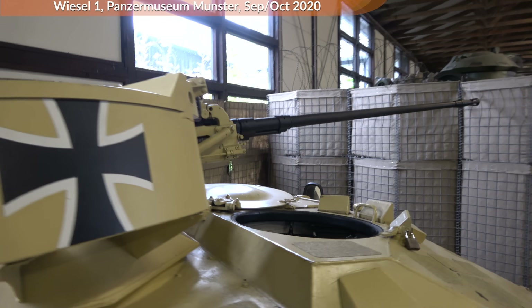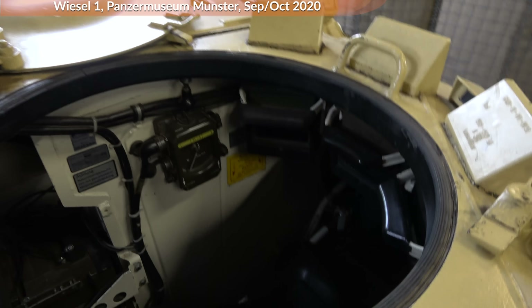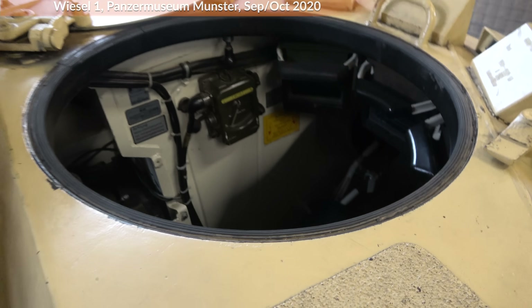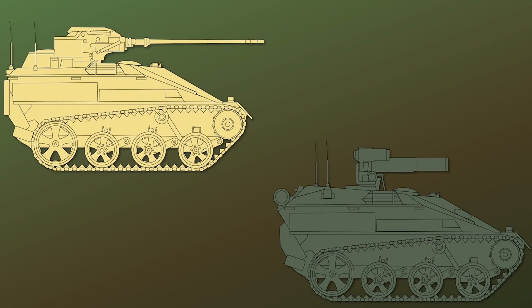First, some basic information on the Wiesel — we are looking at the Wiesel 1 here. The Wiesel 2 is bigger and used mostly in support roles. The Wiesel 1 has two main variants: one with the 20mm autocannon and one with an anti-tank guided missile. Previously this was the TOW; nowadays it is mostly the MELLS Spike system, although it should be no problem to equip it with the Ukrainian Stugna or similar systems.